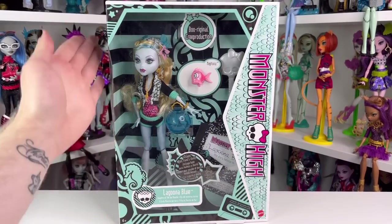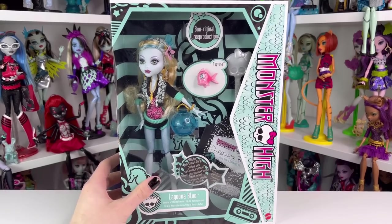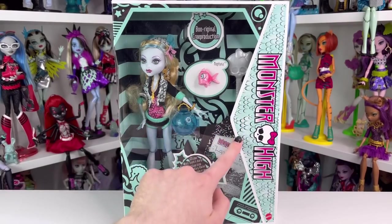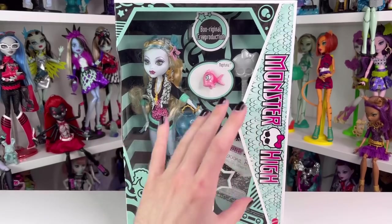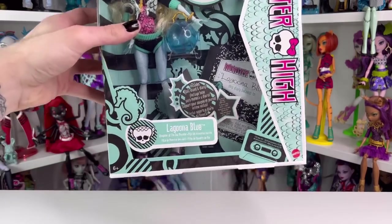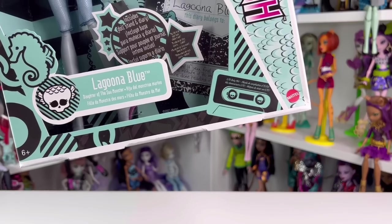This is her box. She has an original style box — it has the same cardboard. The only differences are some added details. The side right here isn't as thick as the original, and it doesn't say 'Freaky Just Got Fabulous.' Her box is kind of a seafoam green, almost blue color, and it's scaly right here. For her design, she has some bubbles and some seahorses. It also shows her Skelita — Laguna Blue, daughter of the sea monster.